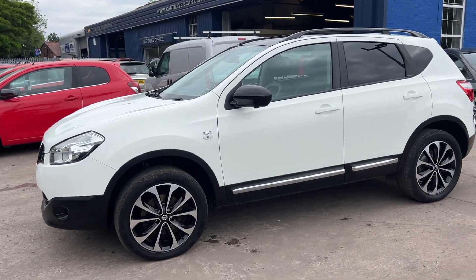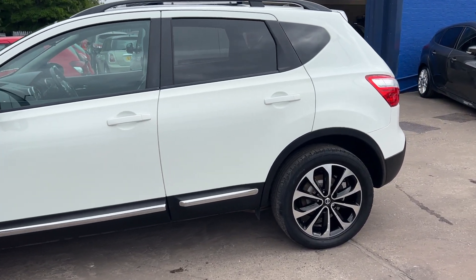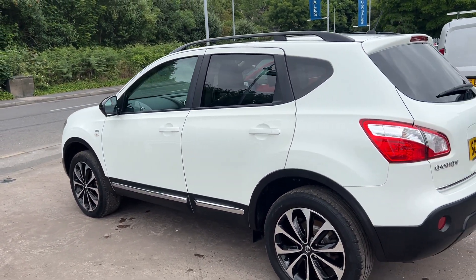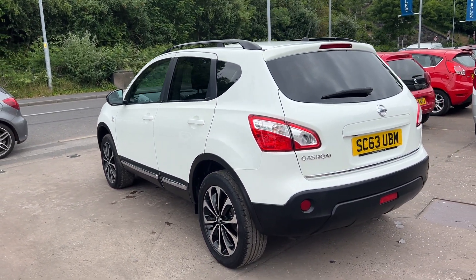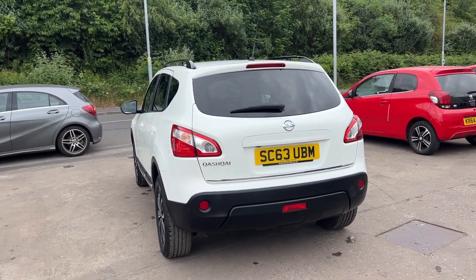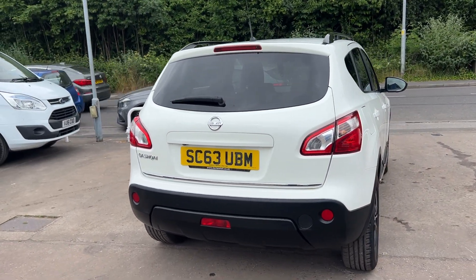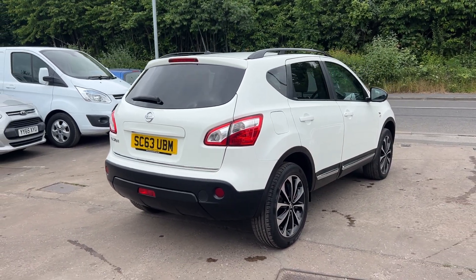This car is in white, has a 1600 petrol engine. The car has sat navigation, 18 inch alloy wheels, air conditioning, electric windows, electric folding mirrors. It's a 5 speed, has a reversing camera, cruise control, half leather trim, glass panoramic roof with an electric blind, automatic lights and wipers, rear privacy glass, touchscreen radio, CD player, auxiliary port, USB and Bluetooth, remote central locking with two remote keys, multi-function steering wheel and full service history.